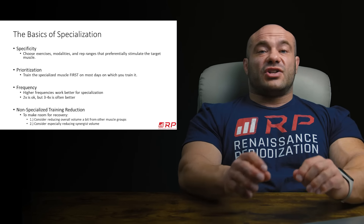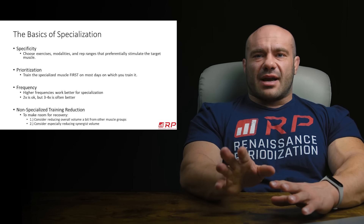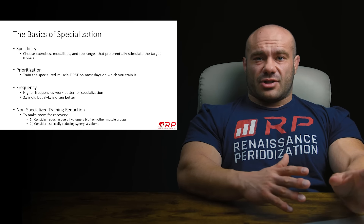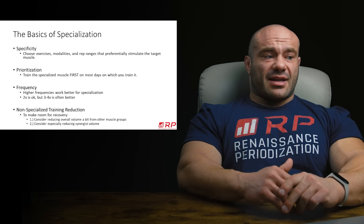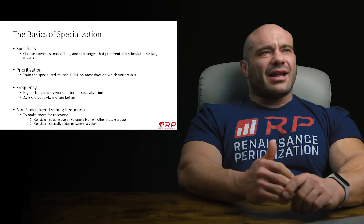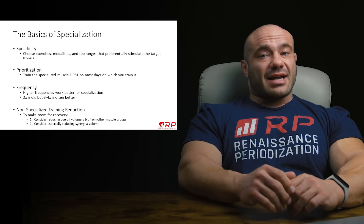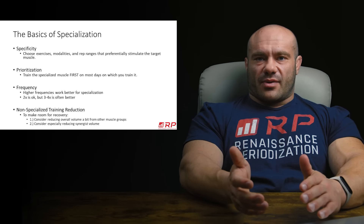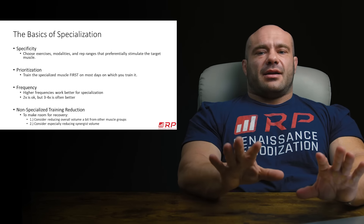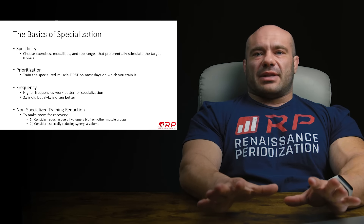So for side delts, you can get really great results training them twice a week. But if you're serious about bringing them up, three to four times a week is better. In the sample training program we're going to give you in just a few minutes, you'll see that they are really pushed four times a week hard. And you might think, what the hell — I can't train a muscle group four times a week. Side delts? You probably can, because they probably recover pretty fast.